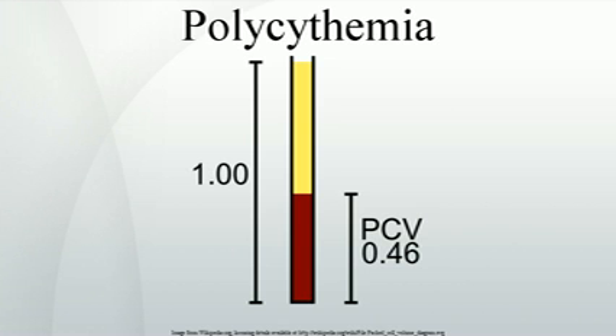Secondary polycythemia in which the production of erythropoietin increases appropriately is called physiologic polycythemia. Conditions which may result in a physiologically appropriate polycythemia include altitude-related polycythemia — a normal adaptation to living at high altitudes. Many athletes train at high altitude to take advantage of this effect, a legal form of blood doping. Some individuals believe athletes with primary polycythemia may have a competitive advantage due to greater stamina; however, this has yet to be proven due to the multifaceted complications associated with this condition.